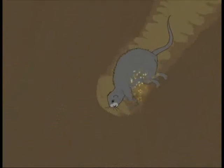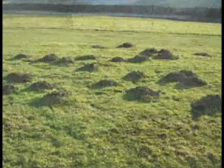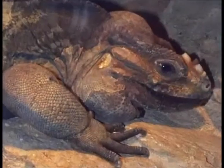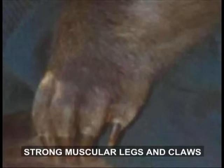Moles rarely leave their underground shelter tunnels. They throw the waste soil up to the surface as mole hills. Burrowing mammals have strong muscular legs and claws to dig the ground.